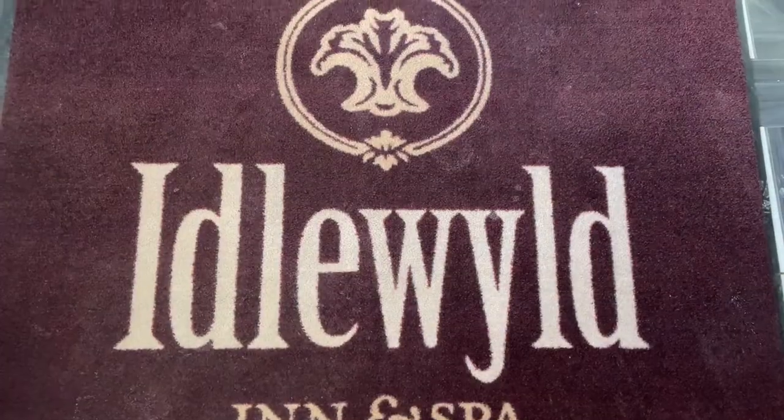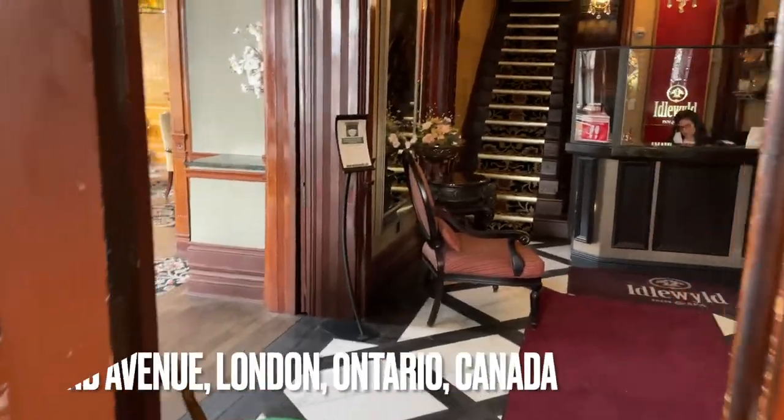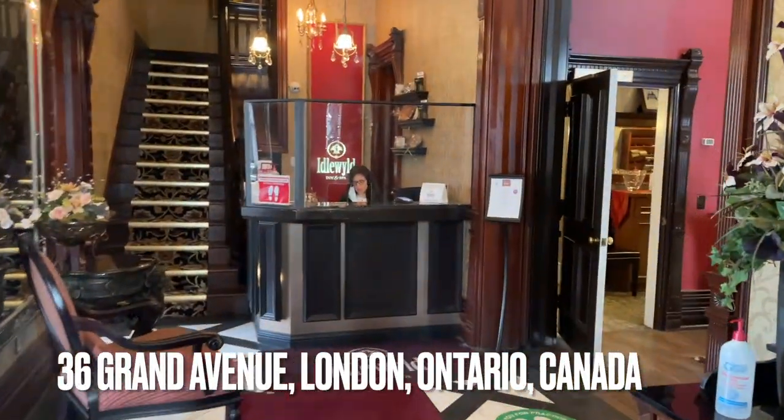If you're going to stay at the Idlewild Inn and Spa, located at 36 Grand Avenue in London, Ontario, you'll need to know some details about it.